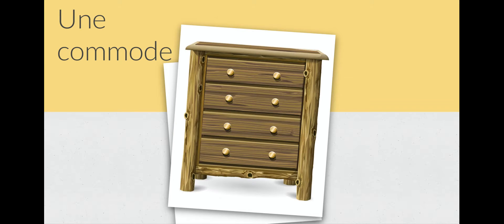Aussi, on a une commode. Une commode is a chest of drawers. So this is different than a dresser — a lot of kids don't know this in English. A chest of drawers is usually a bit taller and all vertical, while a dresser is usually more horizontal and shorter height-wise. Une commode is a chest of drawers.